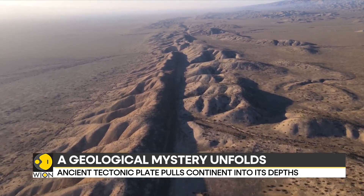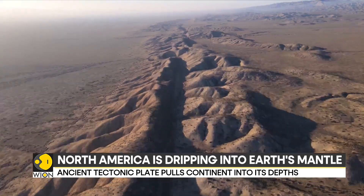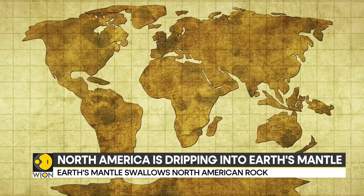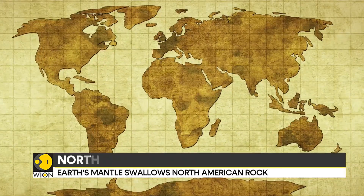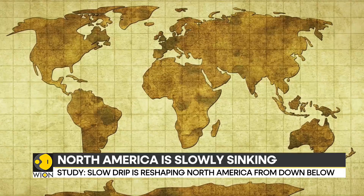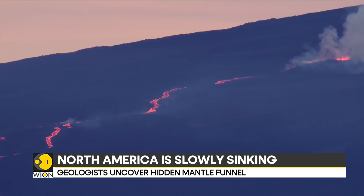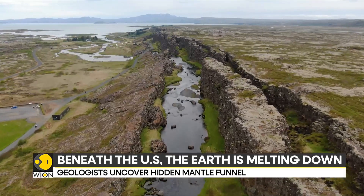Something extraordinary is happening right beneath our feet, deep below the North American continent — an unseen process is quietly reshaping the very foundation we are standing on. Spanning much of the U.S. and Canada, its effects are felt across a broad area of North America.